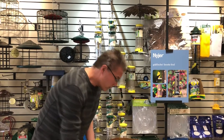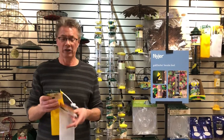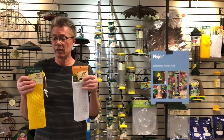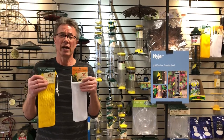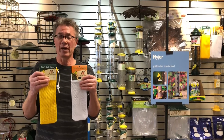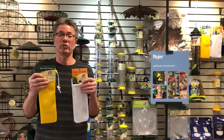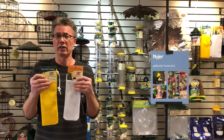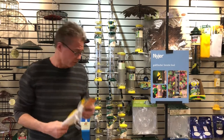Another simple way to start with goldfinch feeding is socks — finch socks. You just fill these up with Niger seed. Goldfinch are clinging birds, so they can basically hang right side up, sideways — it doesn't matter. They don't need to sit on a perch. So these socks work really well and are a great way to introduce goldfinch feeding into your backyard versus investing in a larger feeder.